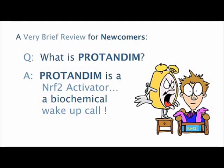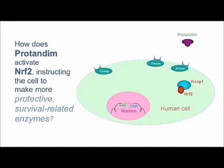Protandim biochemically is an Nrf2 activator. That probably didn't tell you a lot more than you knew before, but what an Nrf2 activator is — it's something that delivers a biochemical wake-up call to every cell in your body. That's what Protandim does, and I want you to understand how it does that.